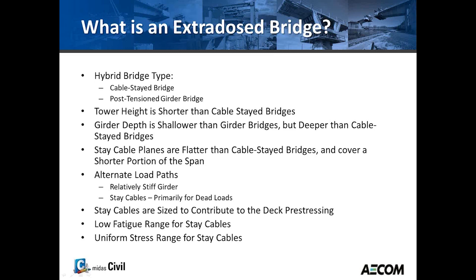Some features of the extradosed bridge: the tower height is shorter than a cable stay; the girder depth is between a girder bridge and a cable stay — deeper than a girder, shallower than cable stay. The cable stay planes are flatter and all have the same angle. Since the girder depth is taller than a stay cable bridge, there's an alternate load path through the cables and through the girders. The stay cables also contribute to deck prestressing, and due to the shallower angle there's more compression going into the deck. All cable stays have the same area due to uniformity of angles.